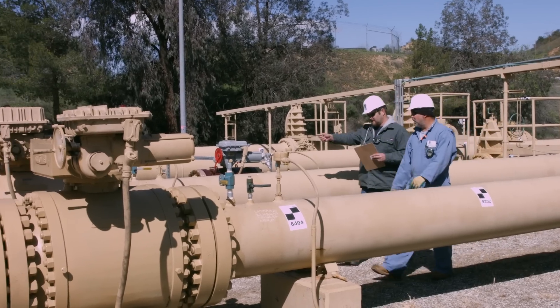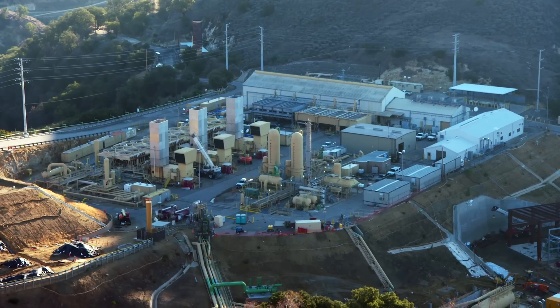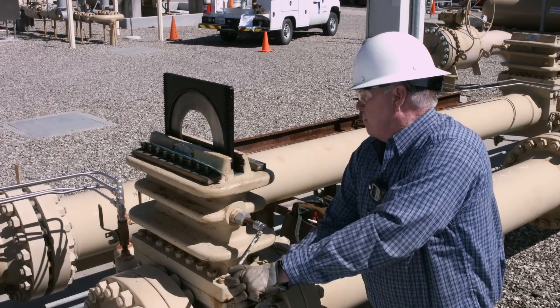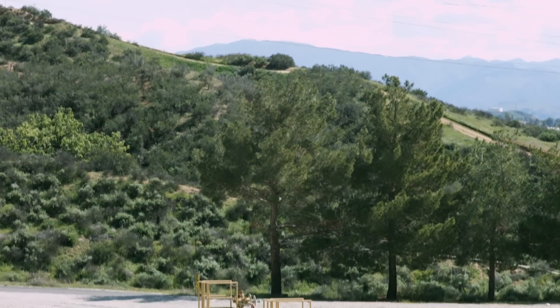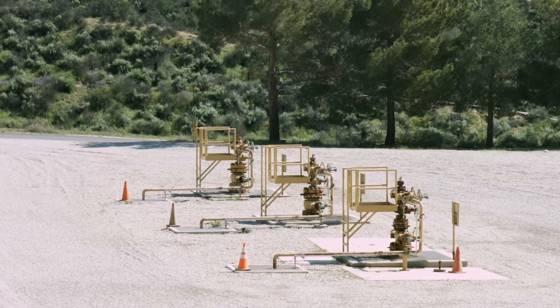Energy from natural gas happens through our pipeline and underground gas storage system. Since the 1940s, underground gas storage has played a big part in reliably and safely meeting the energy needs of our customers. Underground natural gas storage means that energy is there when our customers need it.